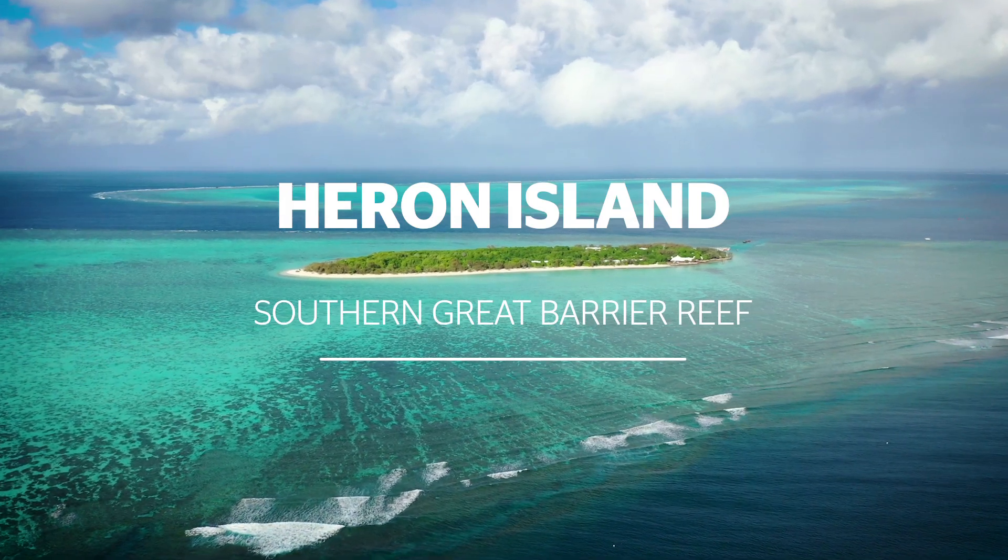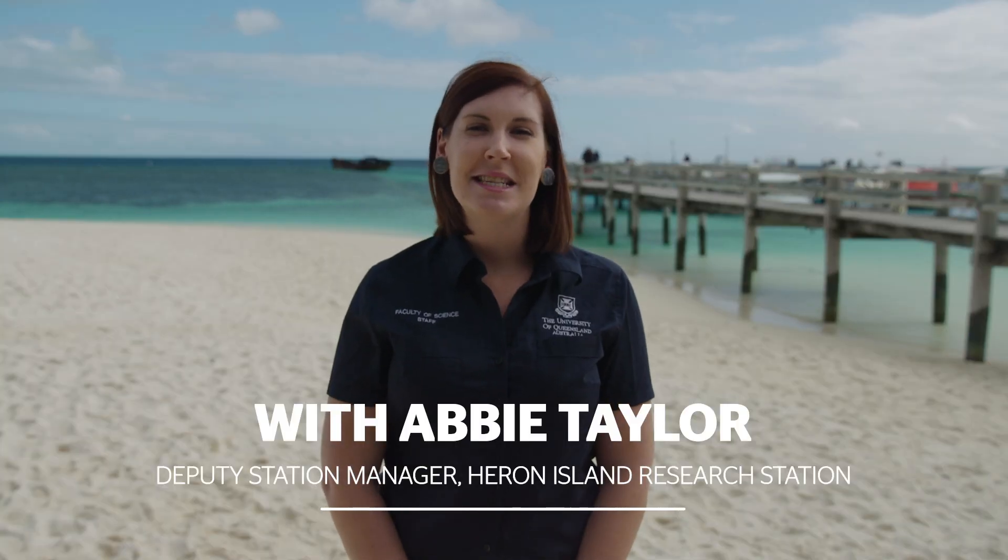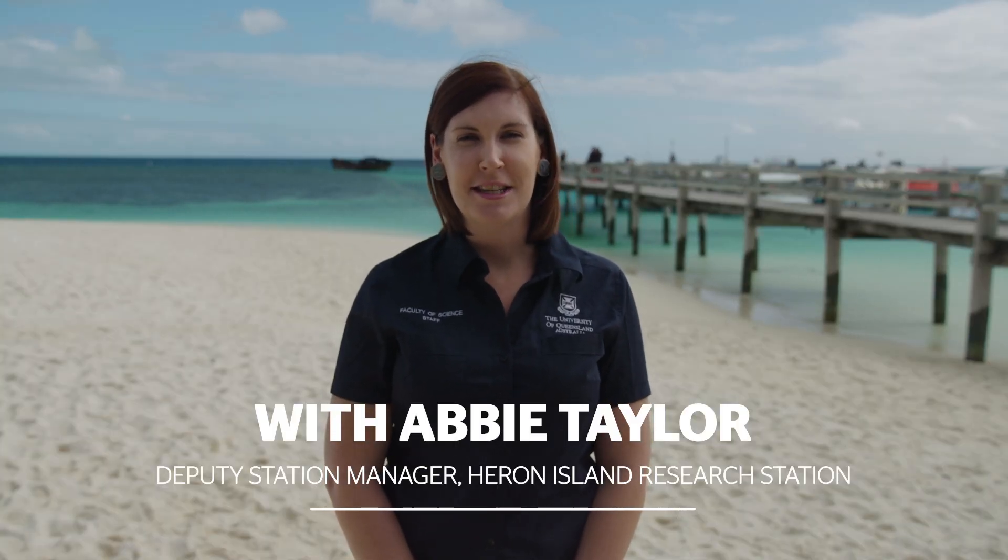We are on Heron Island, just off Gladstone on the Southern Great Barrier Reef. I'm a marine biologist and I'm the Deputy Station Manager at the Heron Island Research Station.